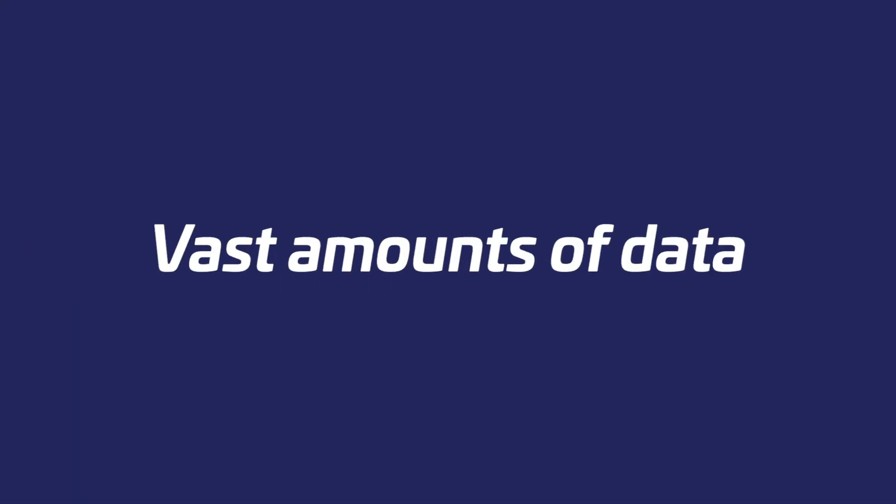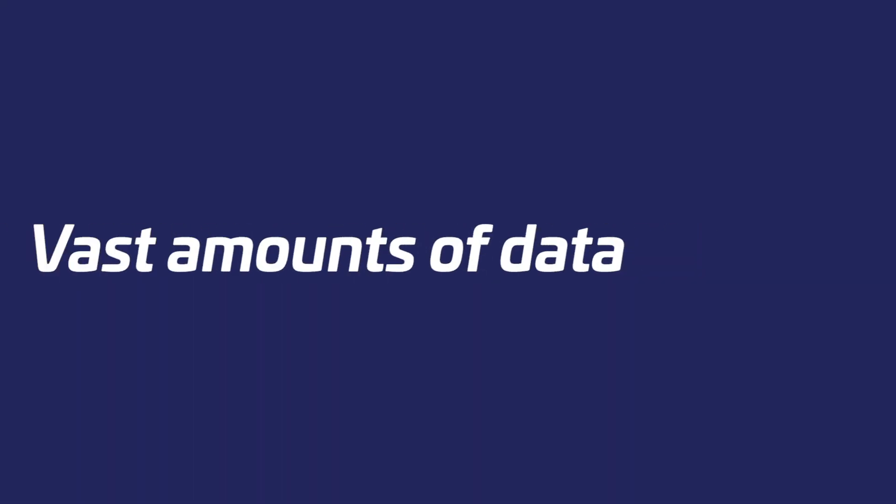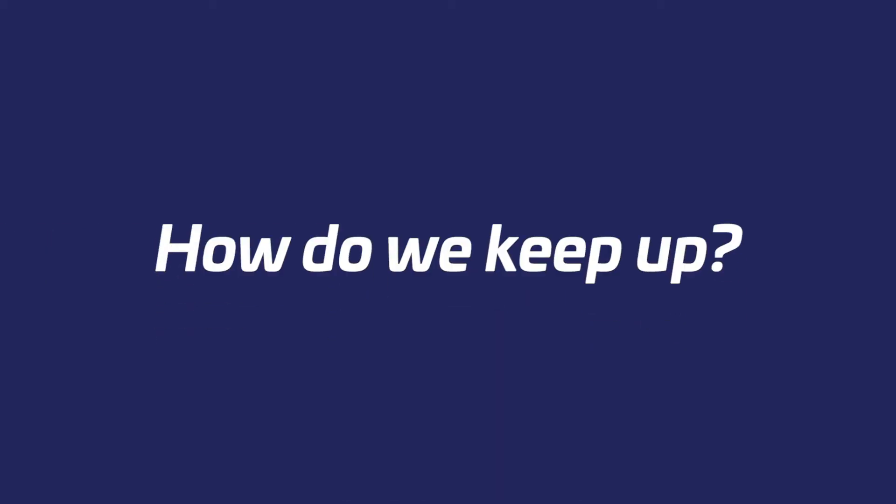Vast amounts of data are sent B2B daily. How do we keep up with this demand?